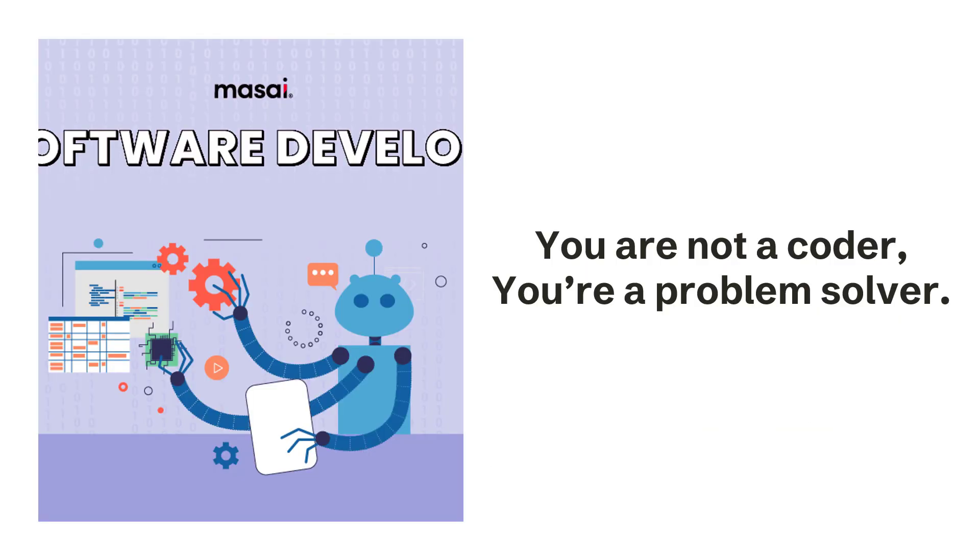What's happening right now in the development world is the code portion of what you do is slowly being abstracted away. With generative AI and no-code tools, libraries, and frameworks, the coding portion of what you do is going away. And this is nothing new — this has been happening for 50 years. That's why you aren't writing assembly code and talking to a CPU to build a shopping cart. Abstraction has always been the name of the game, and problem solving has always been your job.